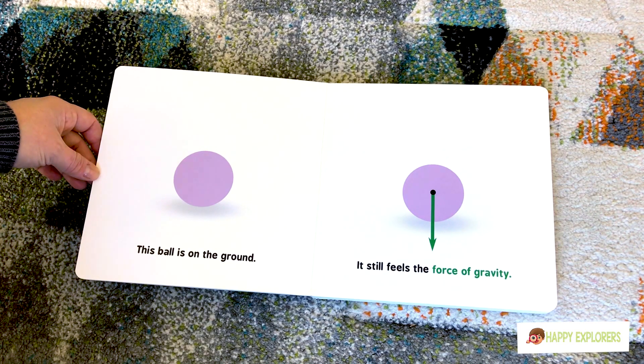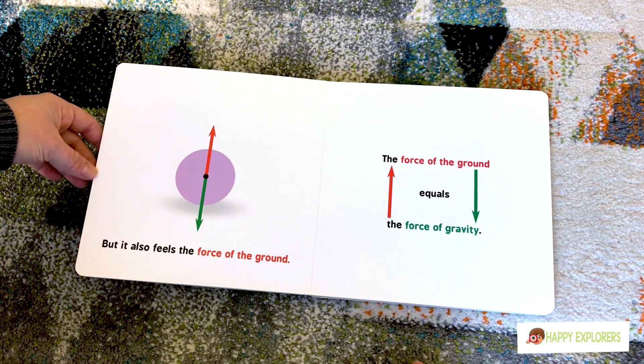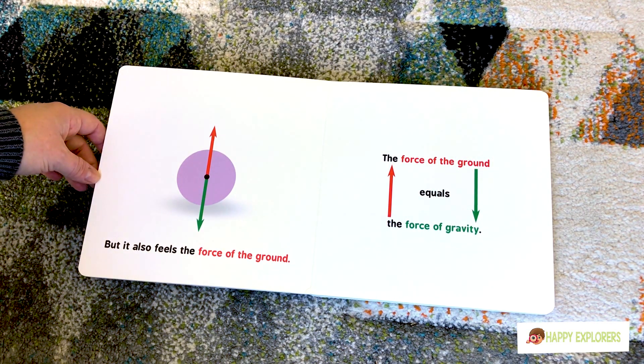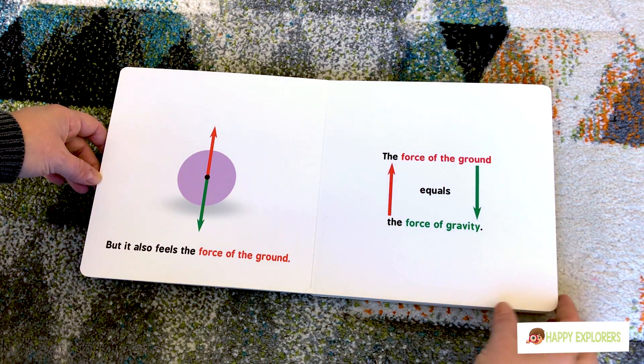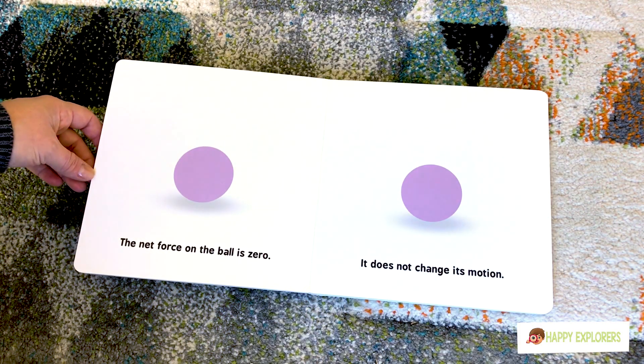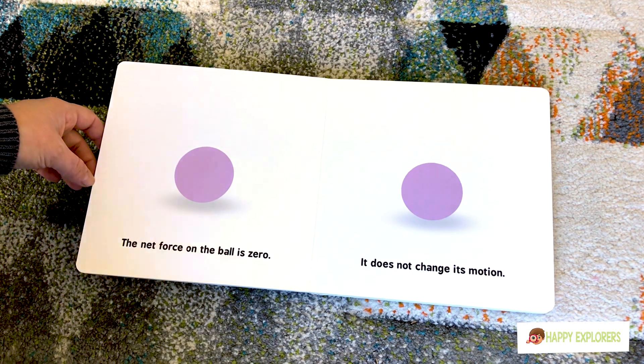This ball is on the ground. It feels the force of gravity, but it also feels the force of the ground. The force of the ground equals the force of gravity. The net force on the ball is zero. It does not change its motion.